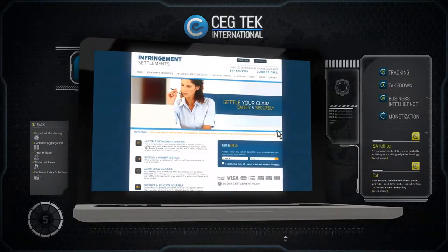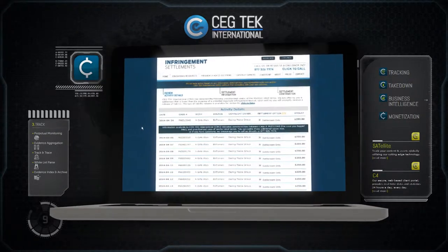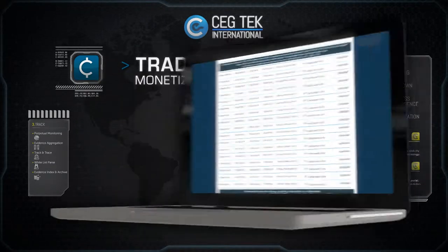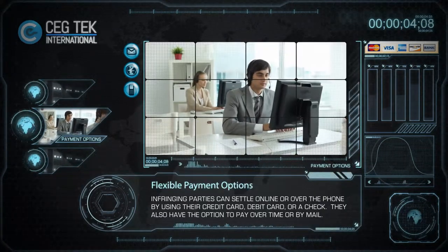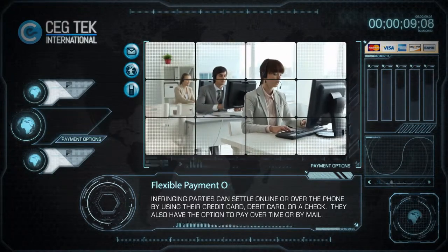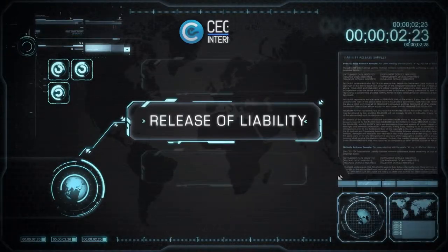The notification directs infringing parties to CEG Tech's branded settlement portal where they can choose from multiple settlement options. Infringing parties can settle online or over the phone by using their credit card, debit card, or a check. They also have the option to pay over time or by mail. After completing the settlement process, each infringing party immediately receives a release of liability via email.